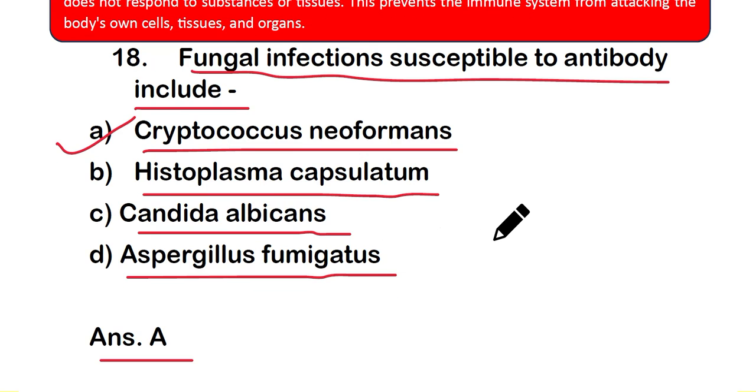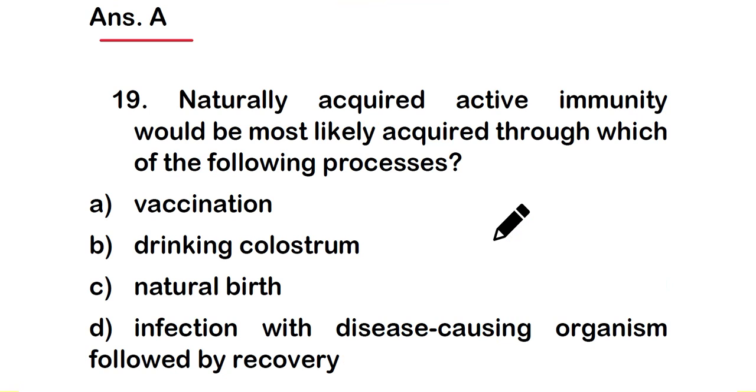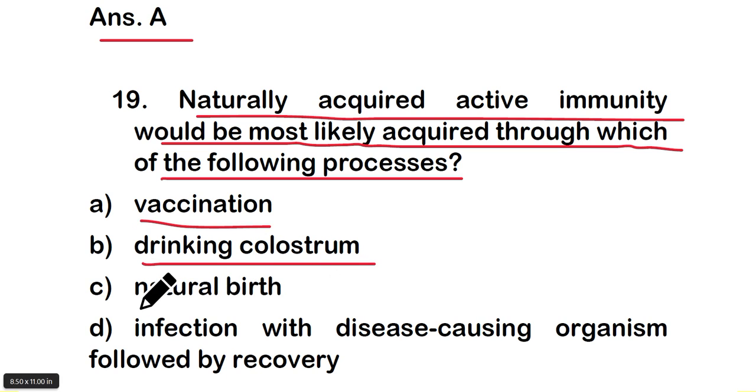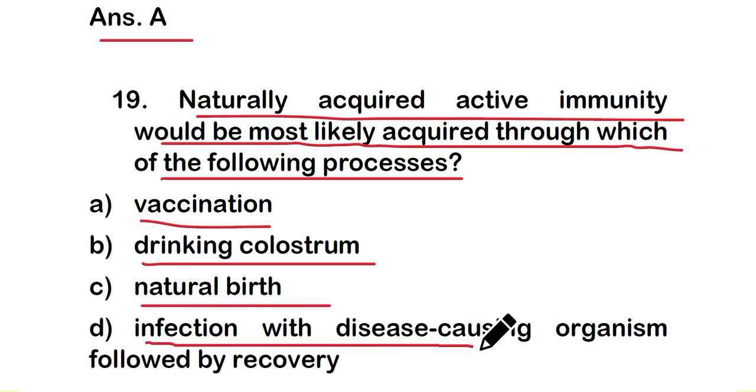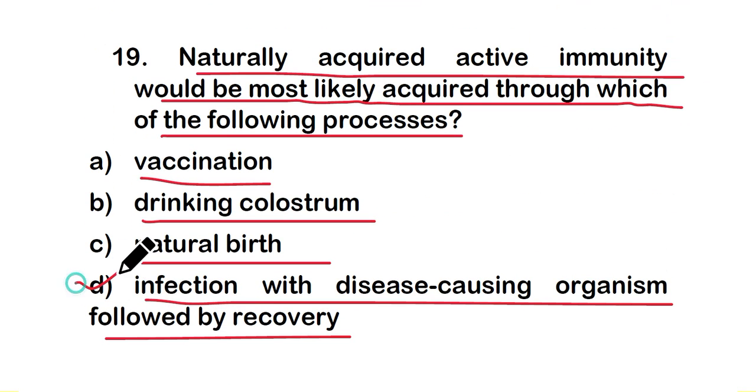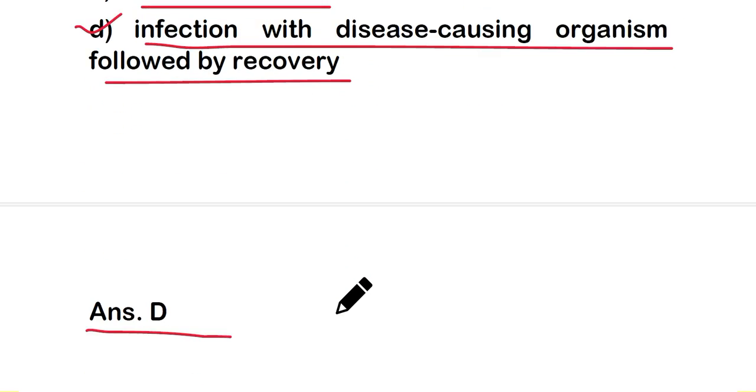Question number 19: naturally acquired active immunity would most likely be acquired through which process? Option A: vaccination, option B: drinking colostrum, option C: natural birth, or option D: infection with a disease-causing organism followed by recovery. The right answer is option D — infection with a disease-causing organism followed by recovery.